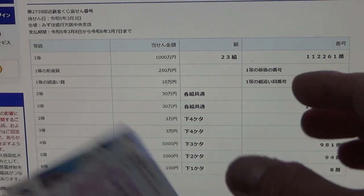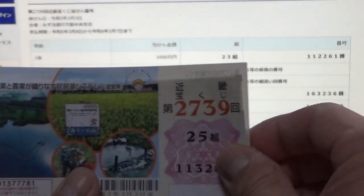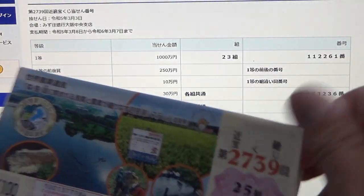I've got 10 tickets. My grouping number is 25 — no good. They're all 25, so no good guaranteed.